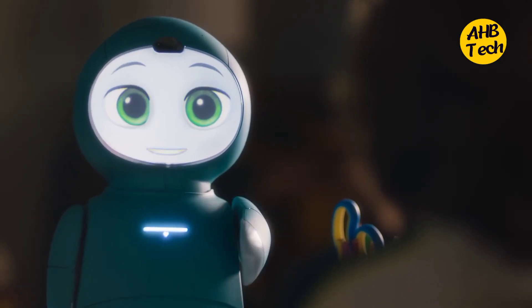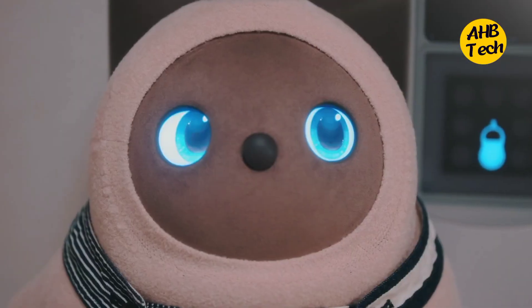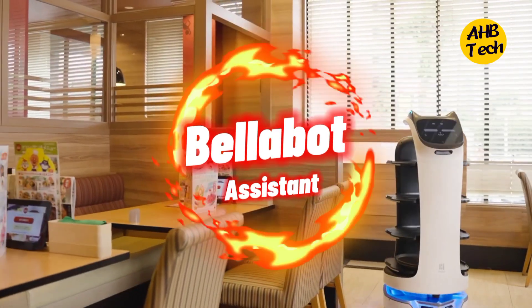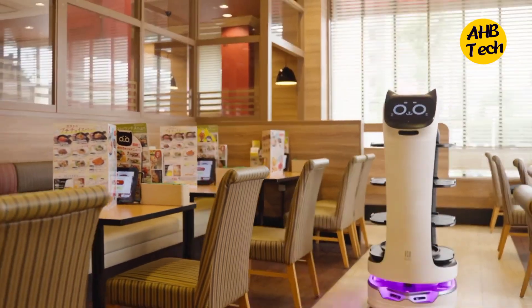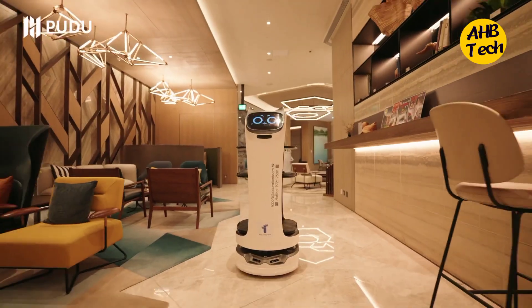Top 5 Modern Robotic Gadgets That Will Blow Your Mind. We're back with another dose of mind-blowing tech. Let's go!